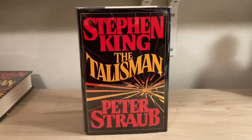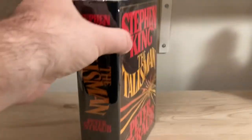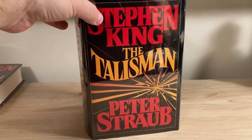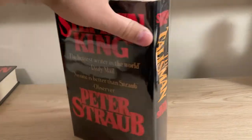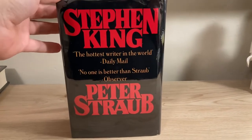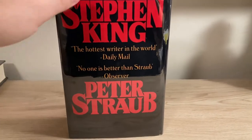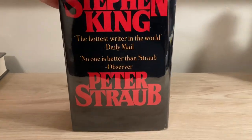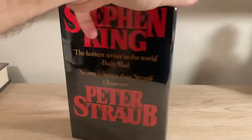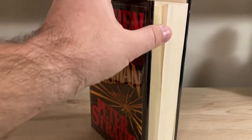The UK first edition was also published by Viking. It's a bit of a change of pace from the rest of Stephen King's 80s books. Unlike the US edition on the back cover, Stephen King's name is still above, but it adds a couple of quotes praising the work of both Stephen King and Peter Straub — so that is a unique quality about this edition.